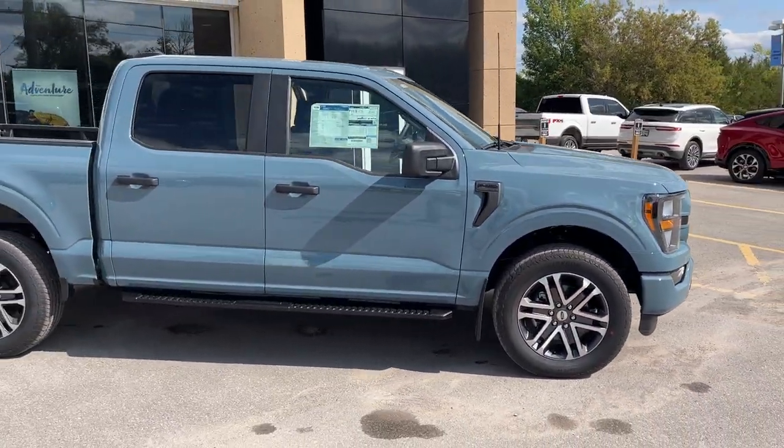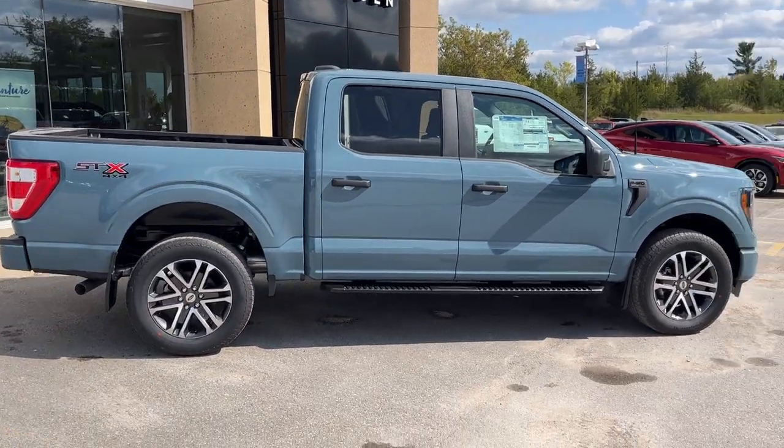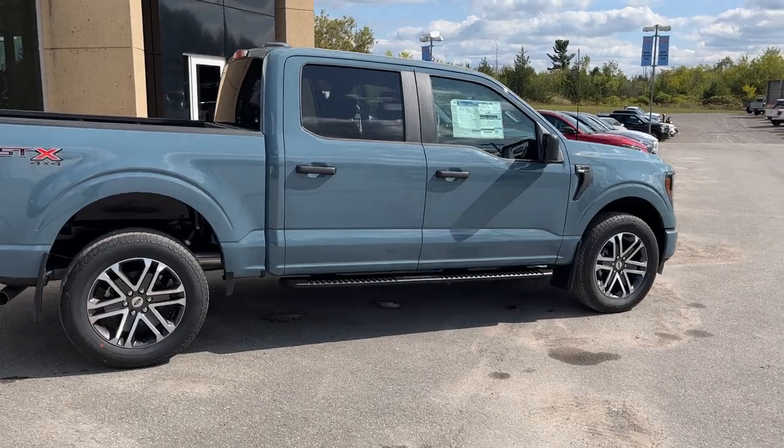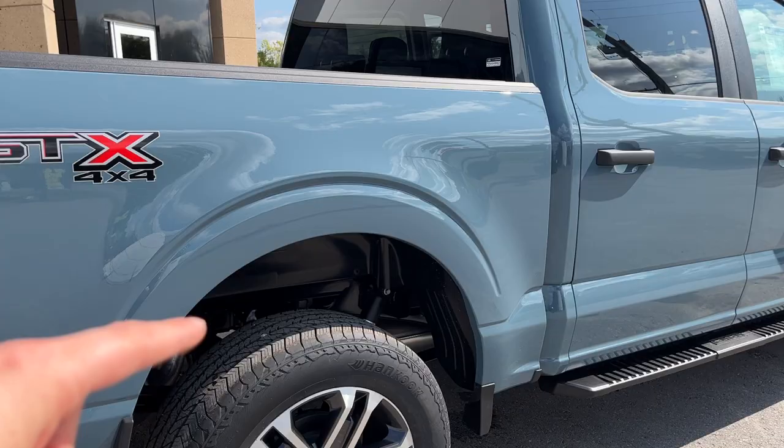This vehicle is powered by the 2.7-liter EcoBoost engine and it does have the STX package, 4x4 of course, your black platform running boards, and your rear defrost as part of that STX package.